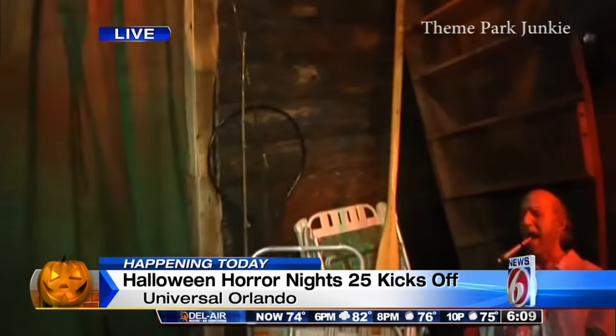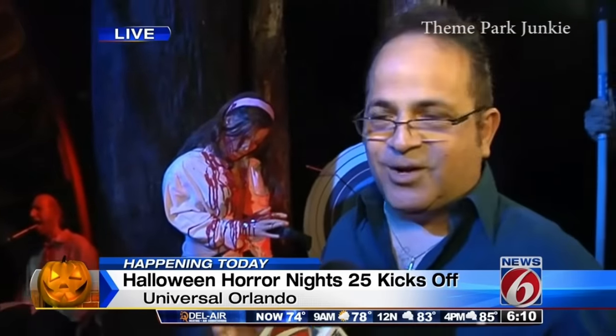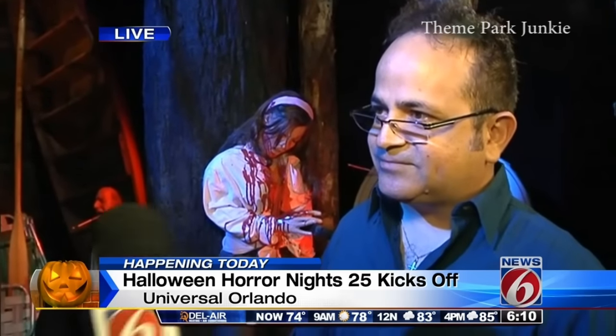When guests come in here, this is the first scene they'll see, and there are about nine to ten scenes. Each one offers a technological improvement from different years that we've been doing these houses. And this is a big new house, guys — coming up at 6:55 you'll want to tune back in. We'll take you inside The Walking Dead. Halloween Horror Night starts tonight.